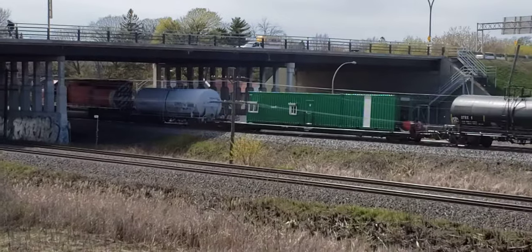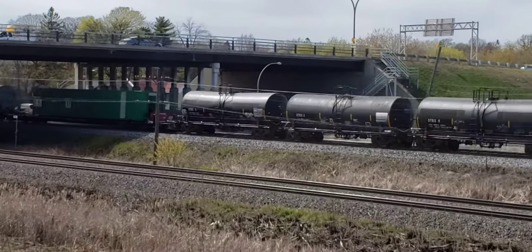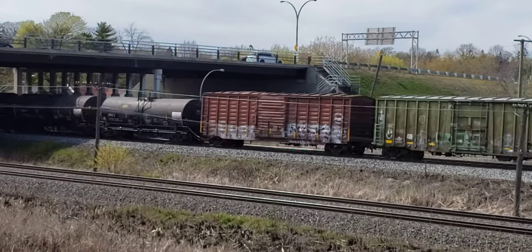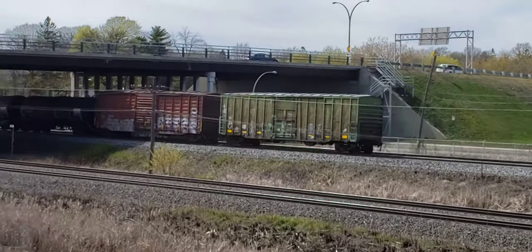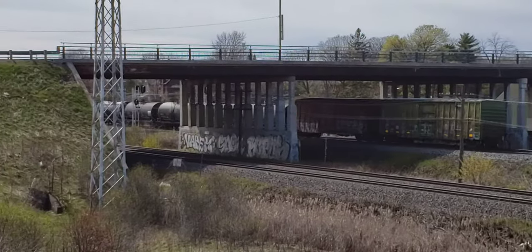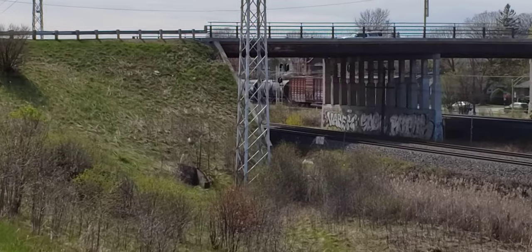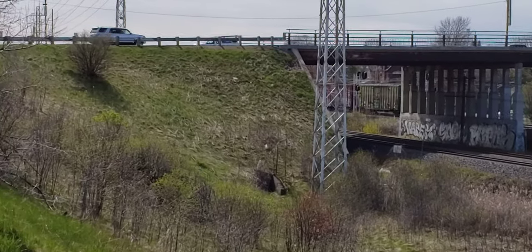Look at that. A local. Just a little local train headed west.